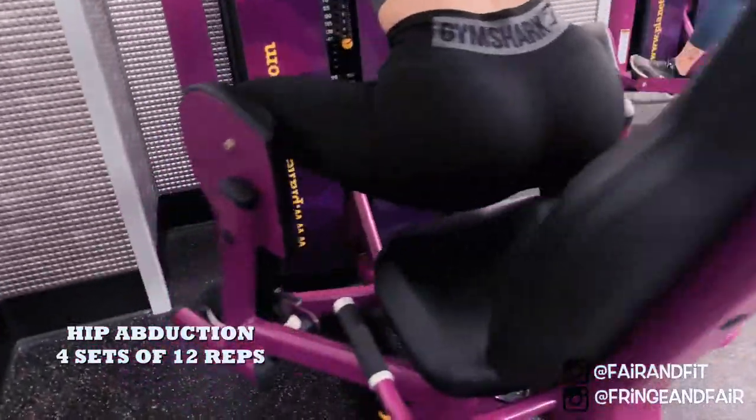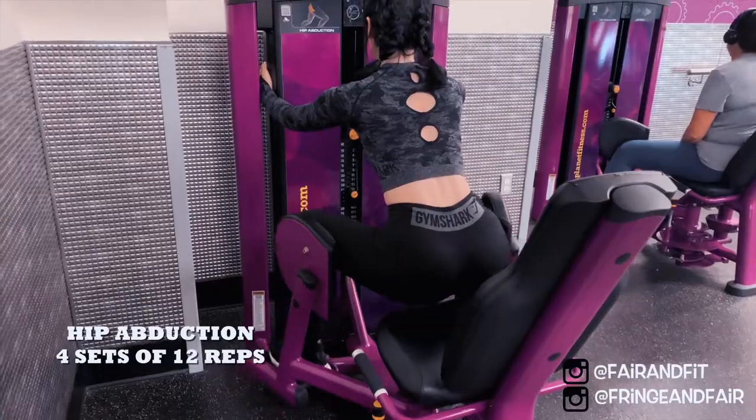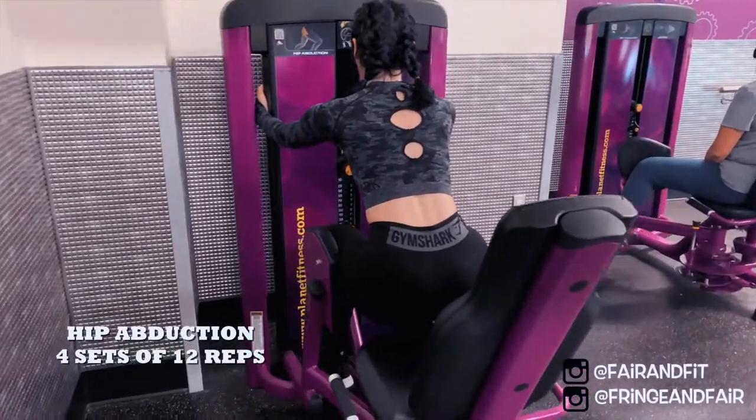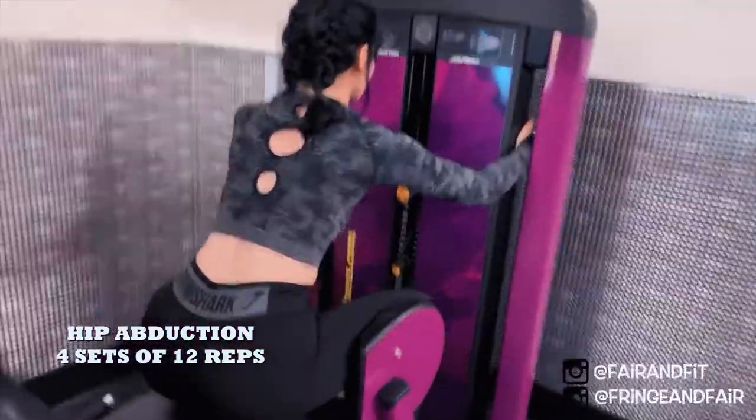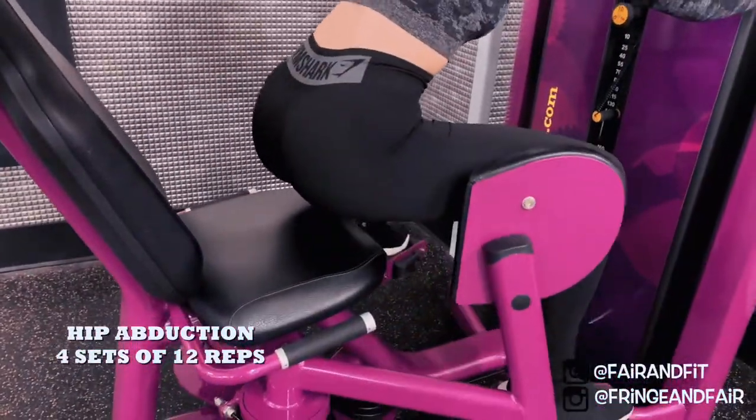Filming yourself during this exercise is actually really beneficial. Tristan has given me a couple of pointers even from this video, and it's nice to see where I need to work on.